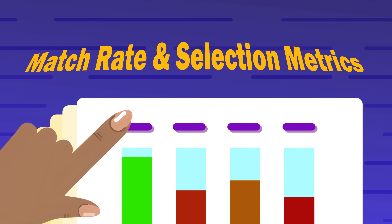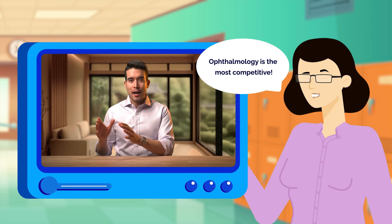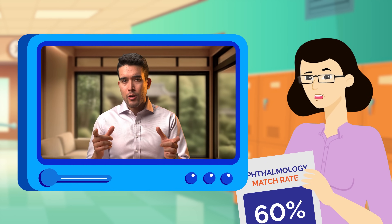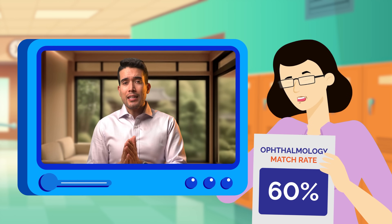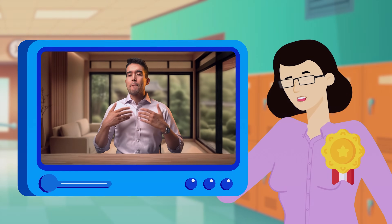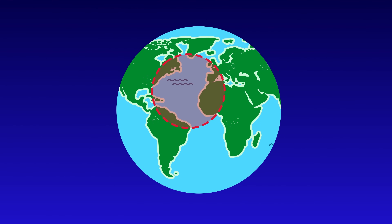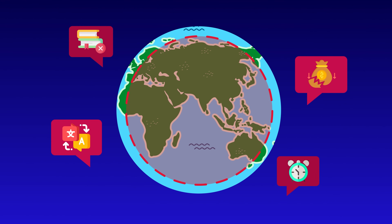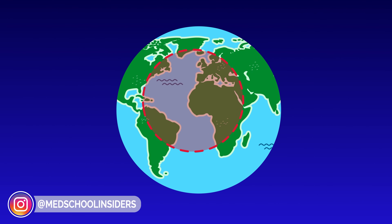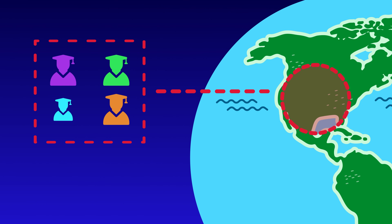Back when I was applying to residency, a classmate constantly bragged that ophthalmology was the most competitive specialty. Her proof was that the overall match rate was around 60%, supposedly the lowest of any specialty. She'd bring this up at every opportunity, wearing it like a badge of honor. The problem was that she was using the overall match rate, which included international medical graduates who face dramatically different odds.